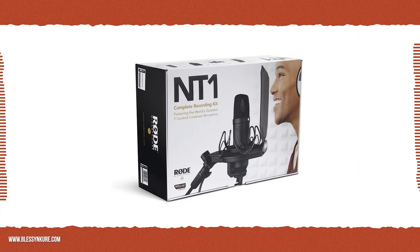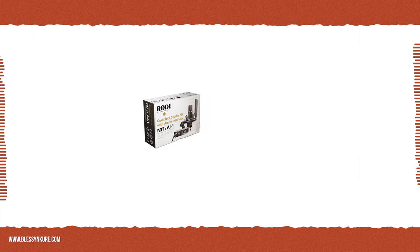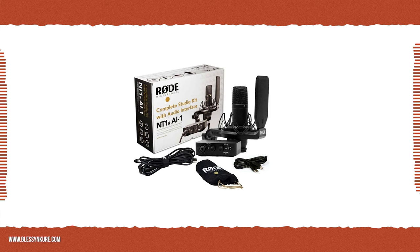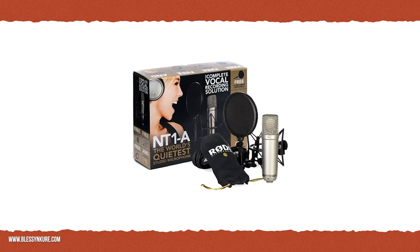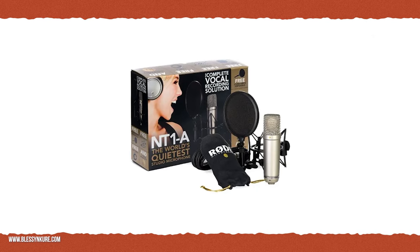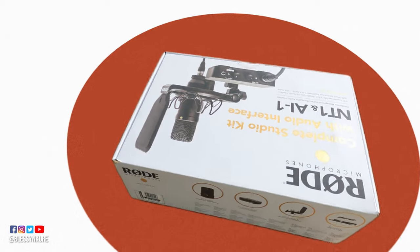It's a bundle package because it comes with the Rode audio interface as well as the microphone. You can also just purchase the Rode NT1 mic separately, but the bundle offers more value, so I got that one instead. There's also the Rode NT1A, which is the anniversary edition of this microphone, and that comes at a cheaper price. But this is the main thing.